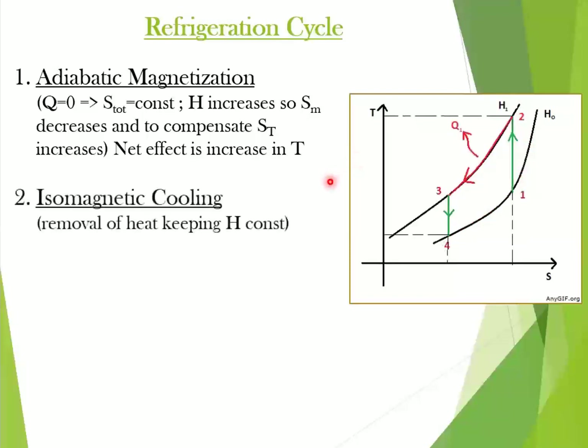The second process is isomagnetic cooling. Here, the magnetic field is held constant to prevent the dipoles from reabsorbing the heat. Process 2 to 3 is shown in this graph.